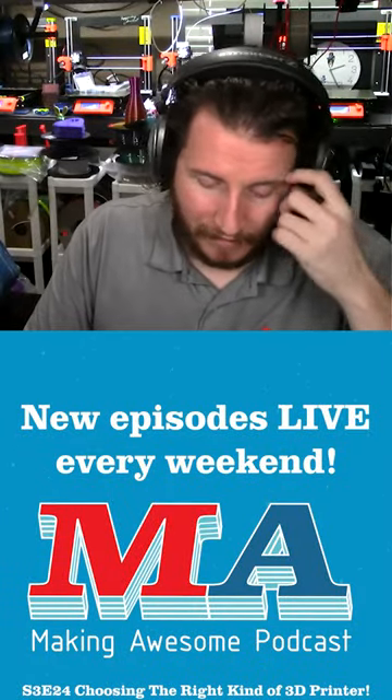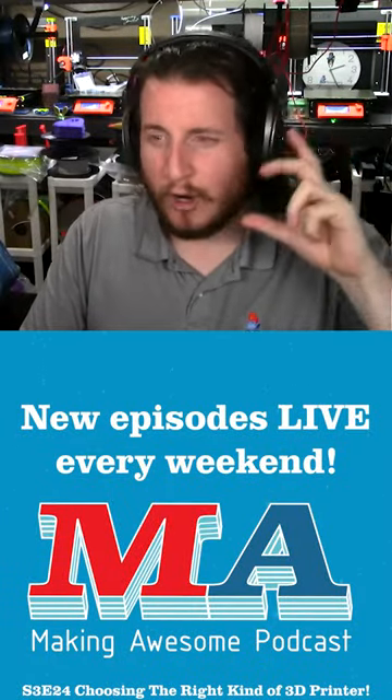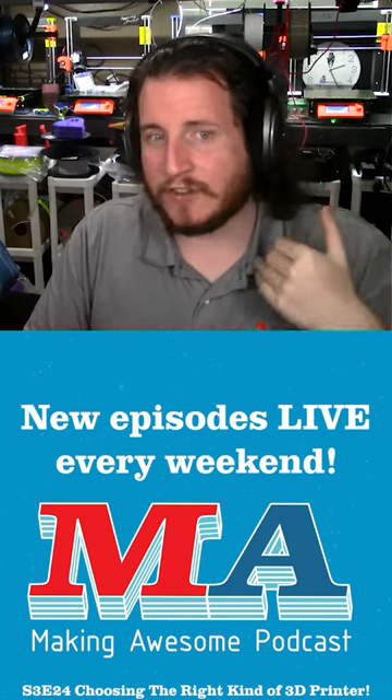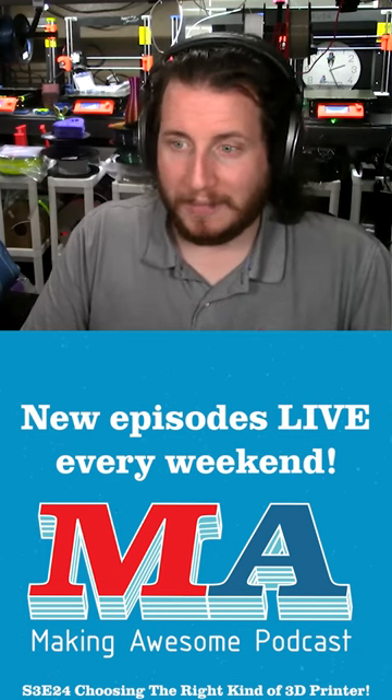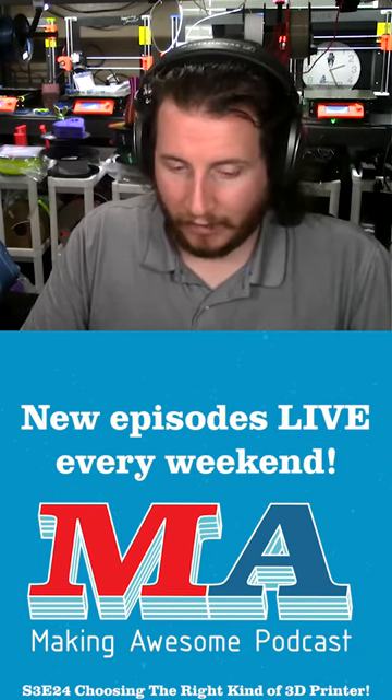Mimaki, which is a company that has effectively controlled the prosumer to light industrial 2D printing world, came out with a polyjet competitor. It's better — I prefer the Mimaki over the Stratasys all day every day.